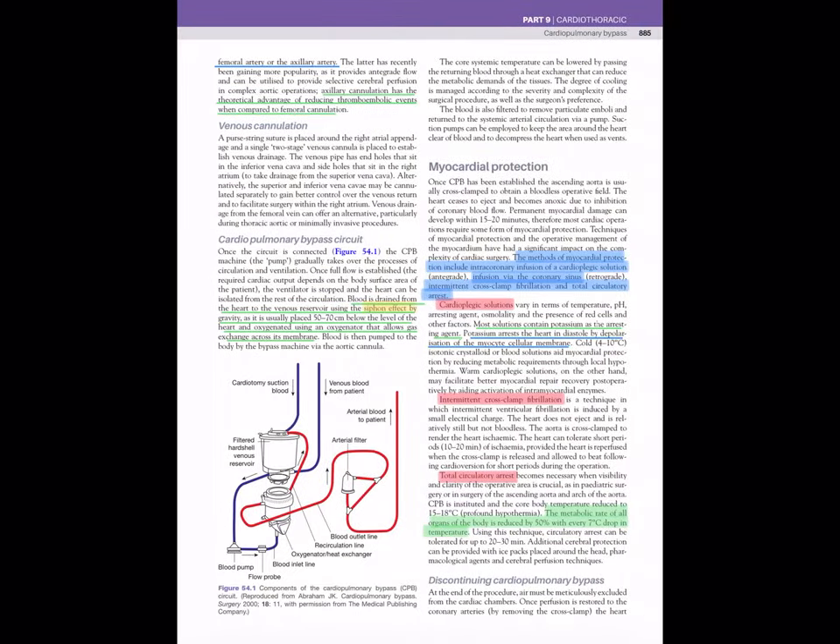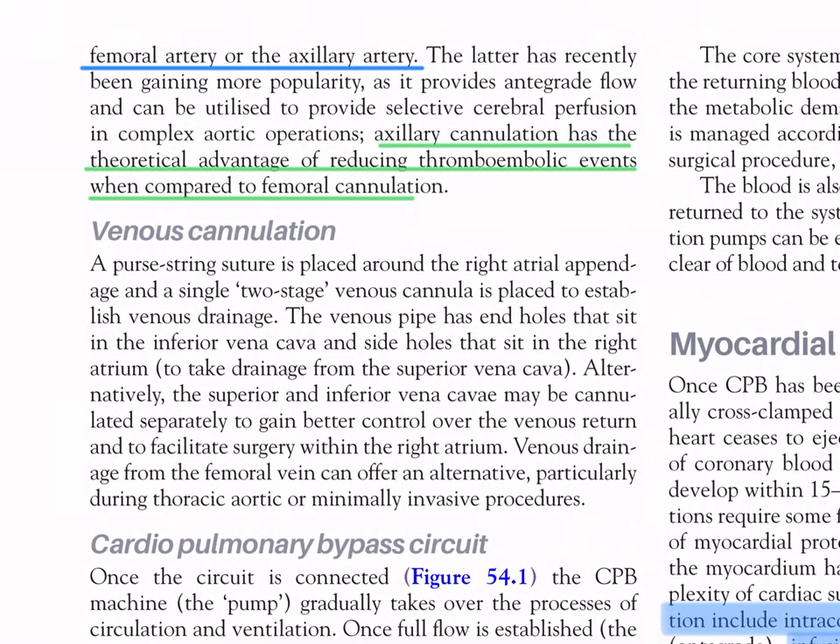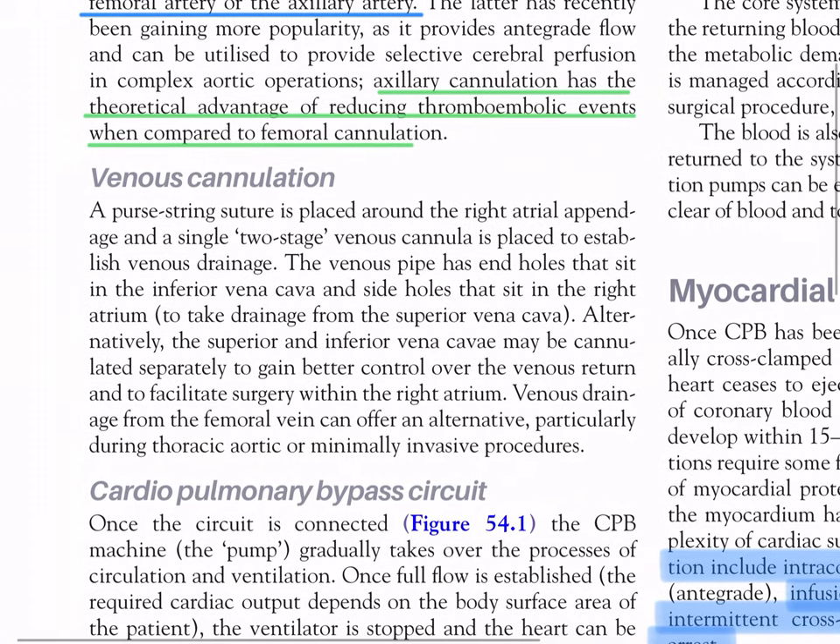Alternative arterial cannulation sites include the femoral artery or the axillary artery. The axillary artery has recently been gaining more popularity as it provides antegrade flow and can be utilized to provide selective cerebral perfusion in complex aortic operations. Axillary cannulation has the theoretical advantage of reducing thromboembolic events when compared to femoral cannulation.